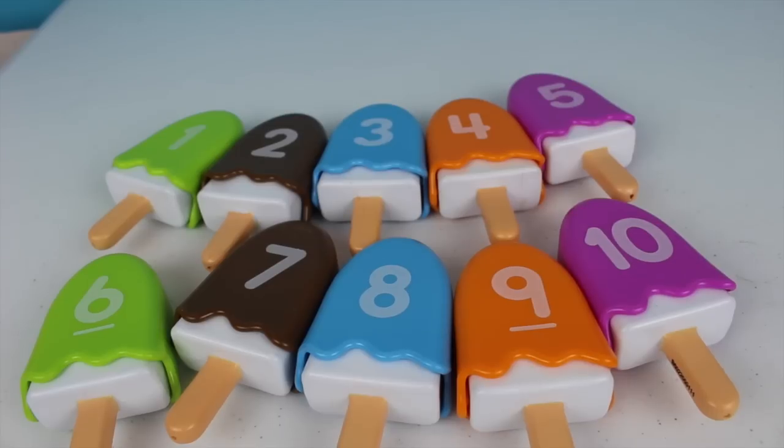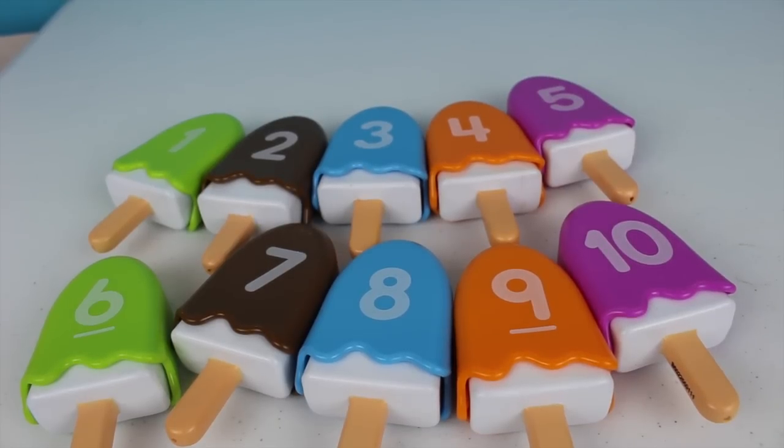Good job! Well guys, I hope you enjoyed this video and I hope you learned the numbers from one to ten, and also the colors green, brown, blue, orange, and purple. I had a lot of fun making this video for you and I'll see you soon with another video on how to learn the numbers, letters, and colors. Don't forget to subscribe, share this video, thumbs up, and leave me your comments. I'll see you in my next video, guys. Bye-bye!